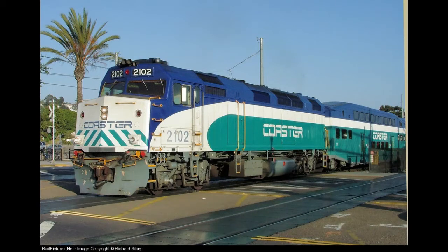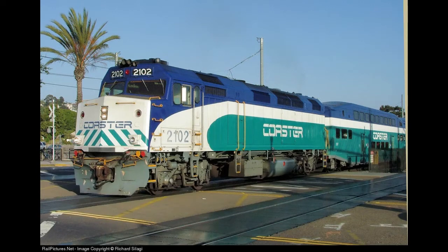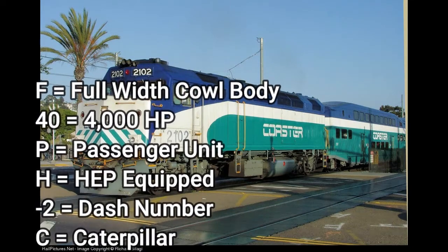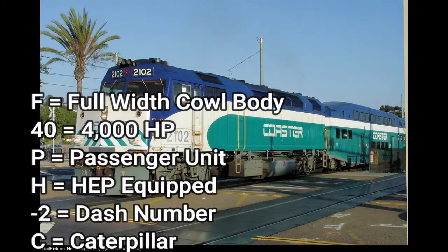Here's a locomotive that looks almost exactly like an F40PH. I don't think there is any physical difference — the only way you could distinguish them is by the numbers. This locomotive is called the F40PH-2C. However, it was not built by Electromotive Diesel; instead it was built by Motive Power Incorporated, or MPI. F indicates full width cowl body, 40 indicates 4,000 horsepower, P indicates passenger unit, H indicates HEP equipped, dash 2 is just a dash number, and C means it has a Caterpillar engine.